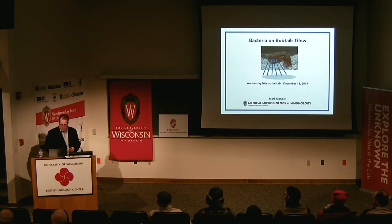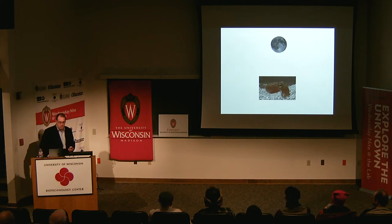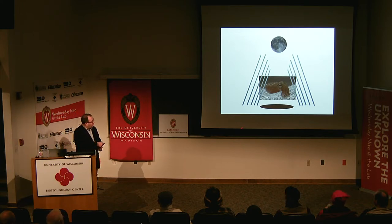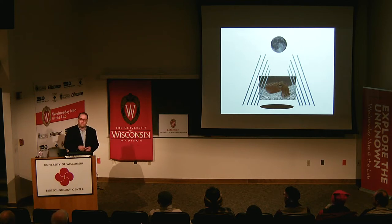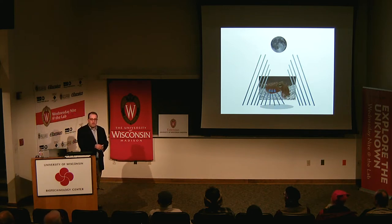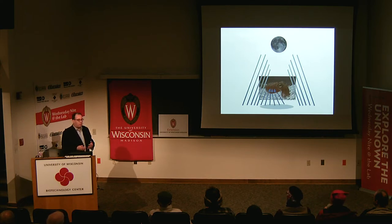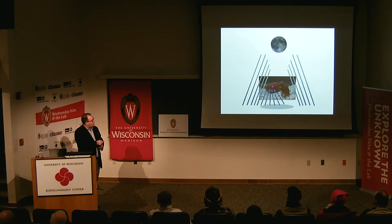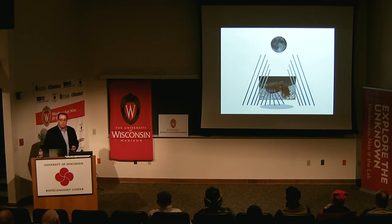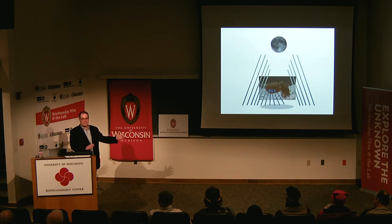The bacteria make light for the squid. The animal is buried in the sand during the day and comes out at night to forage. These are shallow water animals, and when there's a full moon, the light would make a significant silhouette or shadow. This light, which shines only downward, helps to camouflage that shadow. On a full moon you get a lot of bacterial light; on a cloudy night, less. The animal can detect ambient light and alter the amount of light coming out. This is a really fun and interesting system worth studying for its own right.